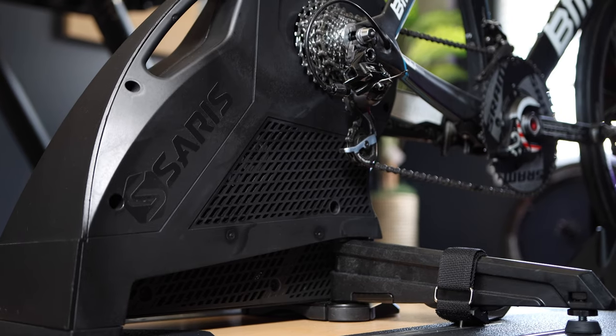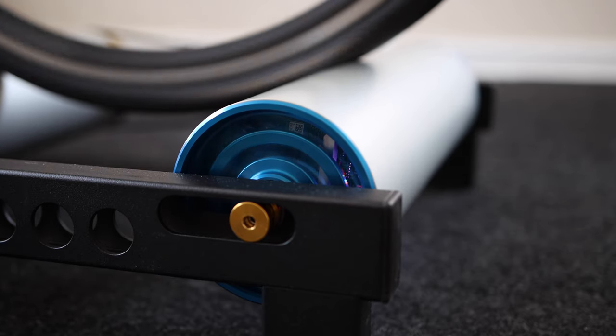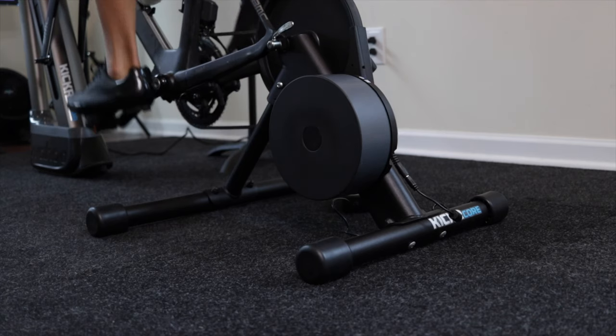Since then, many companies saw what Wahoo did and made their own trainers using similar technology. Now we have different smart trainers from Tacx, Elite, Cirrus, TechnoGym, and many others.